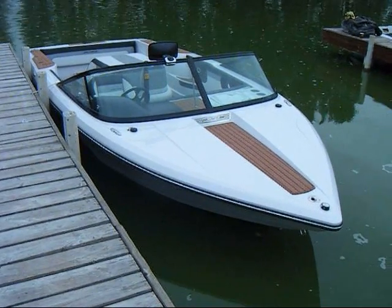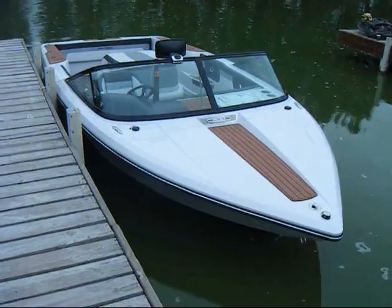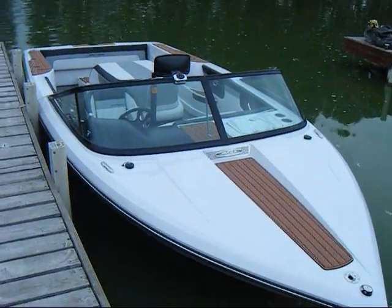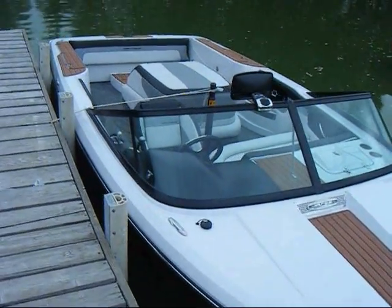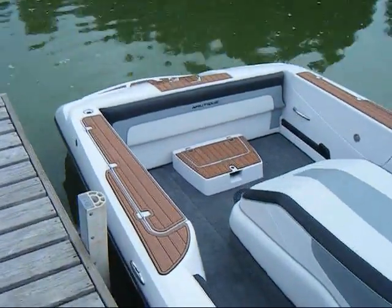Ski Nautique 200, 2010. Ski Nautique 200 at the Last Blast Tournament at Tate Lake. Taking a little video clip of this thing.